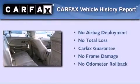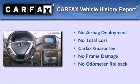Additional features include privacy glass, a stability control system, multi-reflector halogen headlights, a home link feature, and cruise control. Not to mention that this Honda qualifies for the Carfax buyback guarantee.